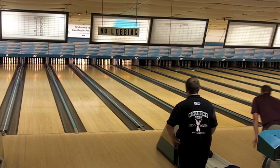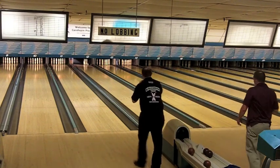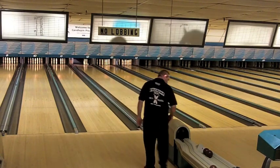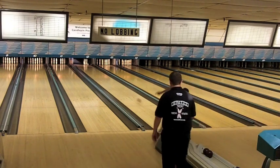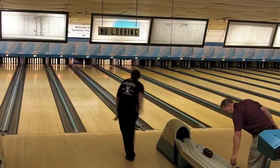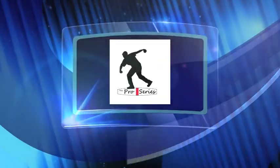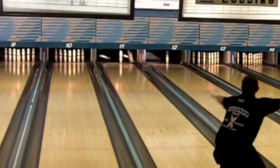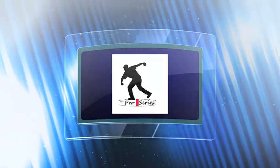Jim Ayotte starts off with a spare, picking up that two-four, two-pinner, and punches out the spread eagle on the spare, giving him a six-pin lead — 14 to eight after one. Dean Sullivan with a nice bid there on that three-six-nine, didn't quite go. Jim Ayotte converts the spread eagle. On replay, he cuts the two-four-seven off the wall and the two pin wipes out the right side.